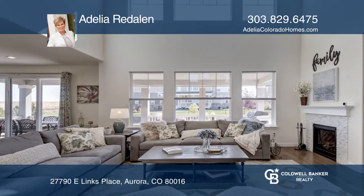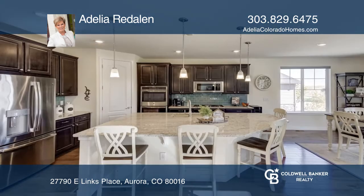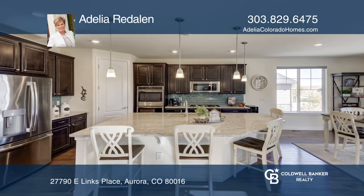The gourmet eat-in kitchen features an island, granite counters, double ovens, a walk-in pantry, and a gas cooktop.